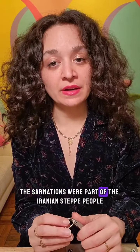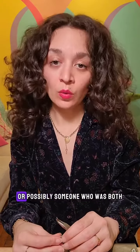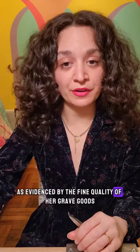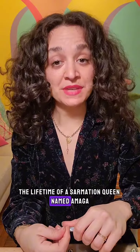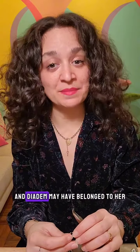The Sarmatians were part of the Iranian steppe people, along with the Saka and the Scythians. This diadem was found in the tomb of what was either a queen or a priestess, or possibly someone who was both. Whoever she was, she was a woman of great stature and importance, as evidenced by the fine quality of her grave goods. The date of her grave coincides with the lifetime of a Sarmatian queen named Amaga, leading some archaeologists to speculate that this tomb and diadem may have belonged to her.